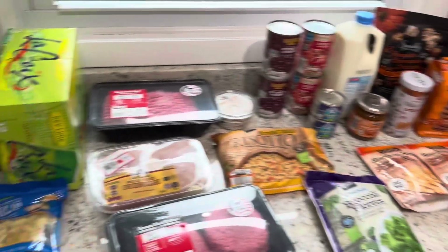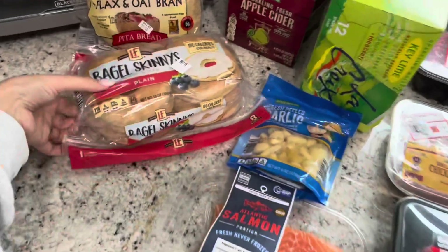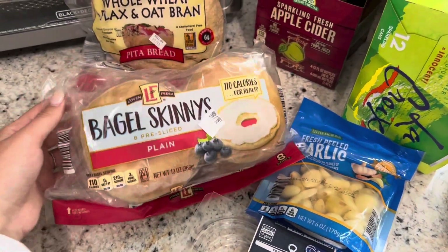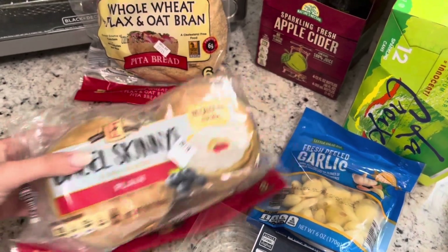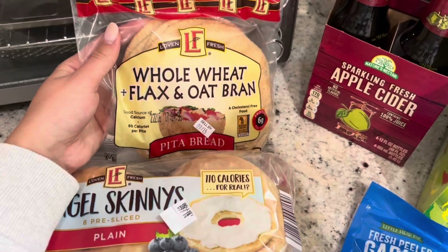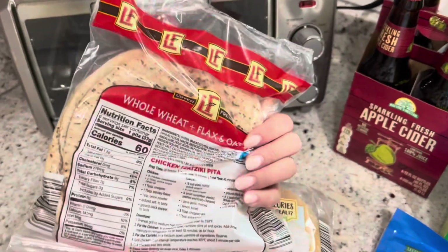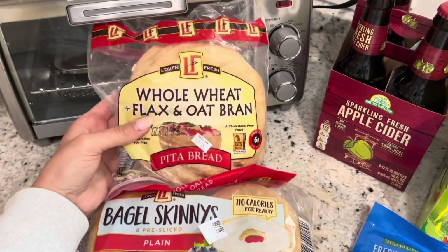Here is the Aldi's haul. Some of it is fall related and some of it is just regular. The first thing I got are these bagel skinnies — eight pre-sliced bagels. I really like these with I Can't Believe It's Not Butter in the morning with an egg. I also got some whole wheat and flax oat bran pita bread, which is really good if you make breakfast wraps or want to do chicken or turkey with your lunch.